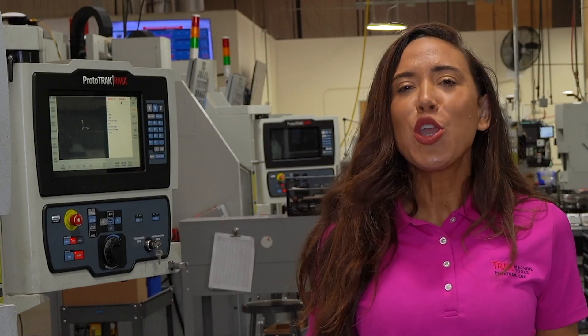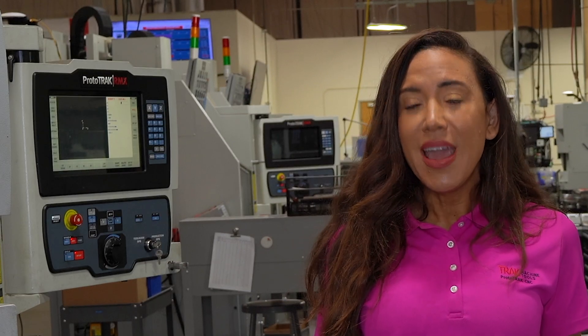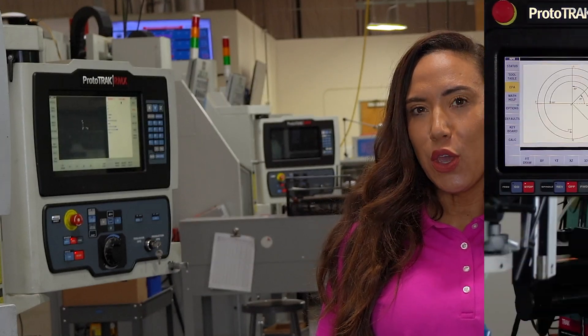We have had this feature since the 1990s, so chances are your Prototrack can already do this. If not, simply reach out to your Trak representative and we'll find a way to get that feature to you.